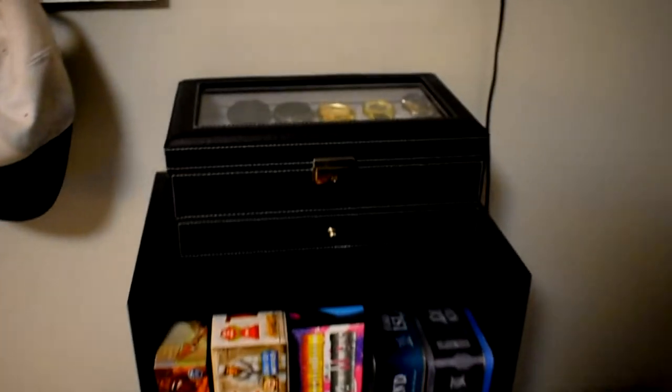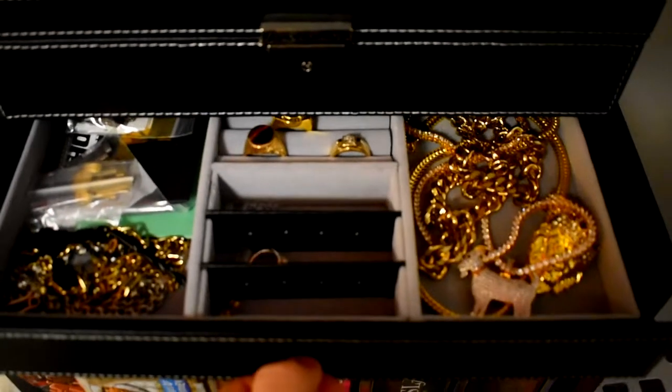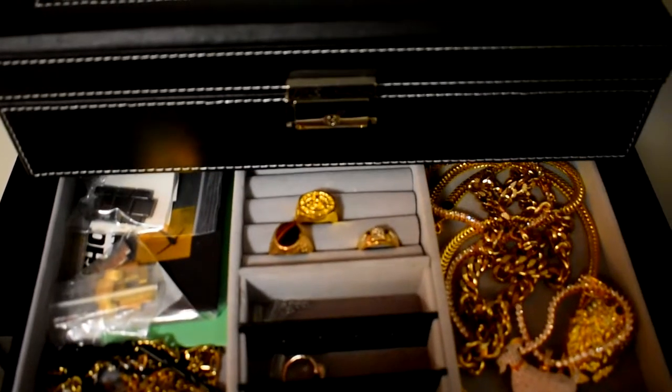Getting a shelf is something I'll have to do in the future, probably something up in that corner above my board games. I have my jewelry box with all my watches, and down below necklaces, rings, all that kind of stuff.